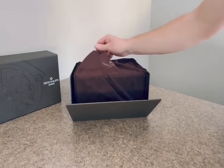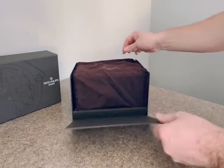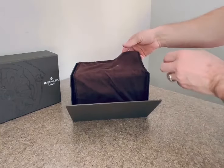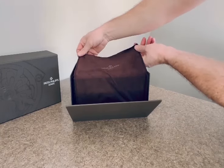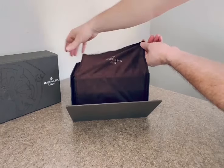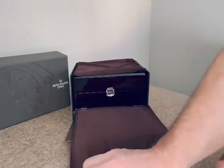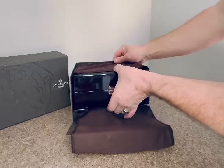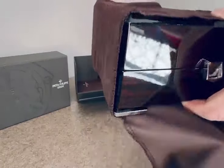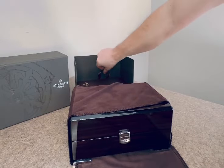Just received this today from a wonderful supplier. This is what comes when you order from this guy — a beautiful cloth and a box lid, and here's the watch box.